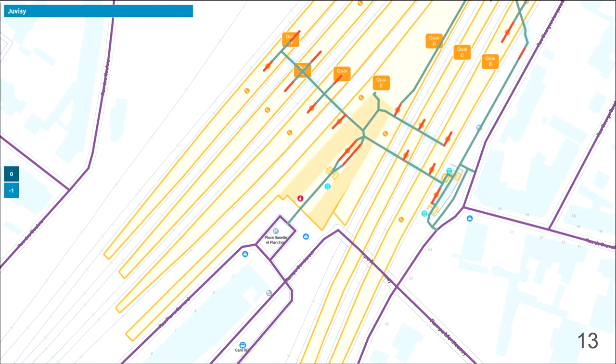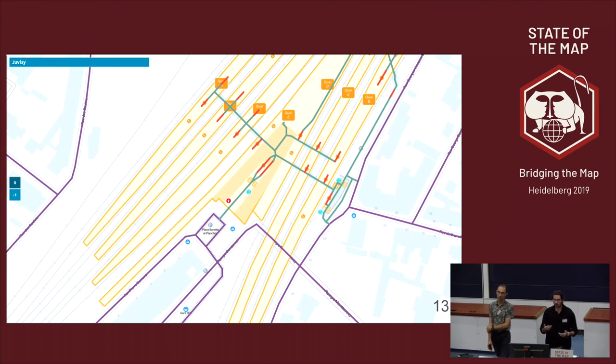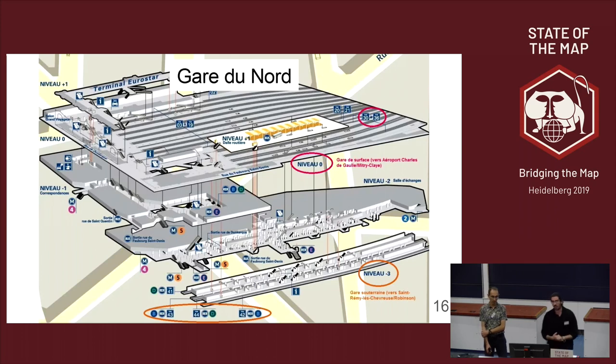Here you can see a tool we use internally to see the interiors of the train station. In purple you can see the streets, in green the pedestrian-specific paths, and in orange the stairs. It's already usable for routing. If our user gives us two coordinates — a starting point and destination — we do an algorithm similar to map matching: we take a coordinate and find the closest points in our graph. Once we have this, we can compute the actual route.